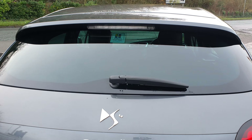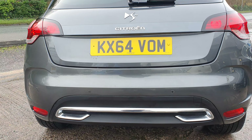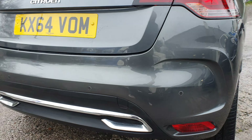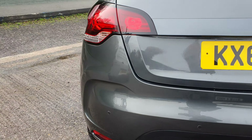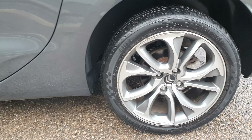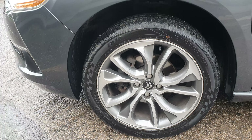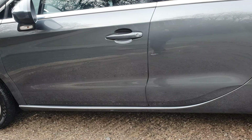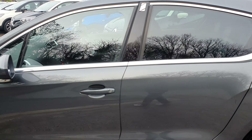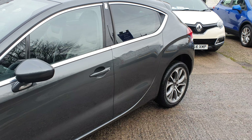Onto the rear of the vehicle, onto the tailgate — all in nice condition. Bumpers in nice condition. We've got the rear parking sensors there as well. Moving along the passenger side. Passenger side rear alloy, then going along the side, passenger side front alloy — similar to the driver's side, all in nice condition. There's nothing obvious jumping out at me, no dents, scratches etc. For a six-year-old car, it really is in lovely condition.